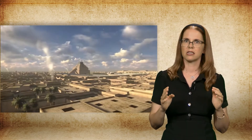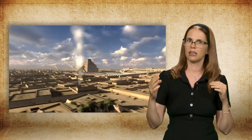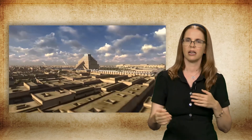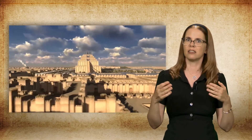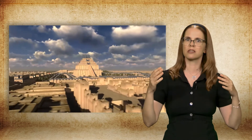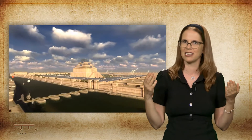Mesopotamian ziggurats reached an average height of about 50 meters, and their bases on average took up about 2,000 square meters. Due to their height and unique shape, the ziggurat structures rose up above the skyline of most important Mesopotamian cities.